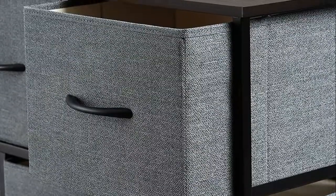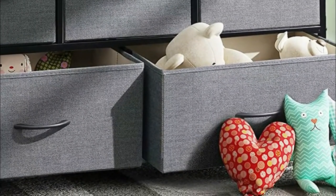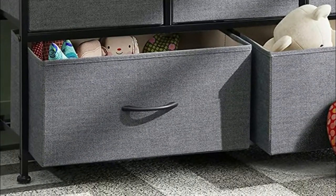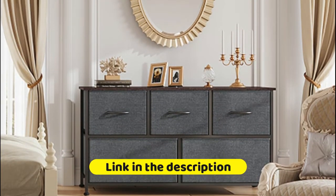The dresser for the bedroom is ideal for organizing your clothes and daily necessities. The wood top can place things you want to display or keep in reach, such as lamps and photos. Matches perfectly with other W Libe storage towers. This chest of drawers is great for bedroom, closet, nursery, living room, hallway, dorm, and office.